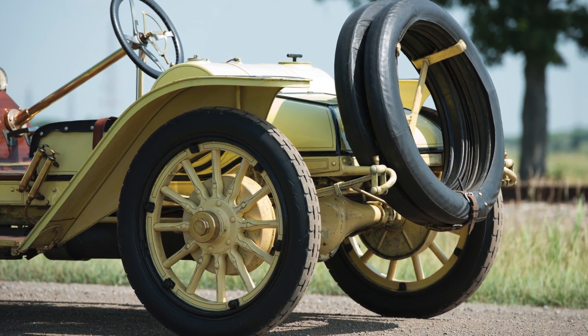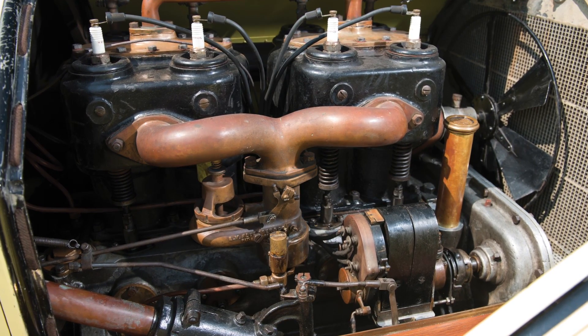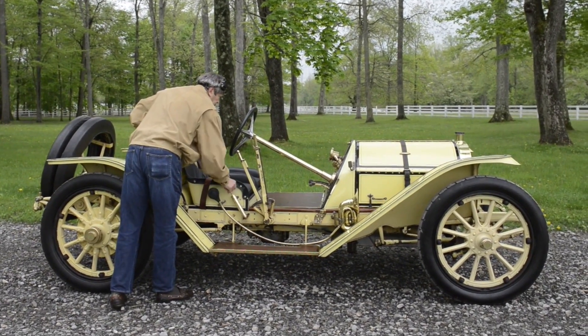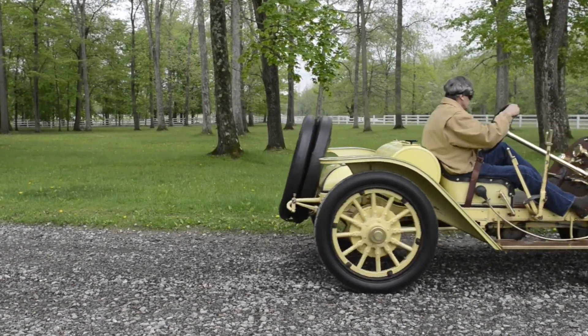This car was restored in about 1948 and really hasn't needed much since then other than maintenance-type care. There's a new set of tires, the seats finally wore out, and that sort of thing. But in reality, it's working beautifully with the same engine and all the steering mechanism and everything else that makes up this car. It's very simple — you can just about see every part of it. And it's behaved about the same from the time I first drove it till now, which is really remarkable.